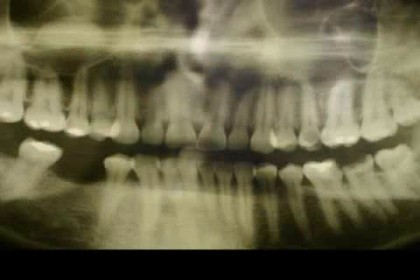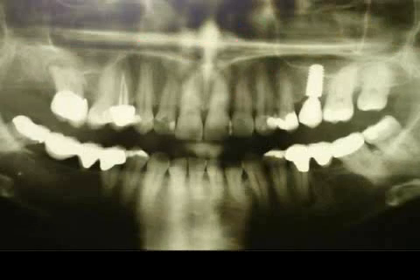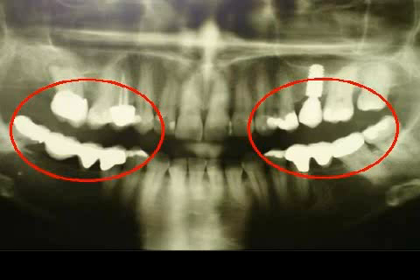Here you see various patients' x-rays — the white spots are fillings. Do you notice that all of these patients, and presumably you as well, only have so-called bad teeth in the posterior region? On all of these images, even a layman can recognize that people get fillings, crowns, bridges, etc. in the posterior region first.